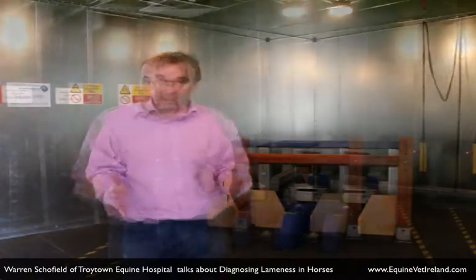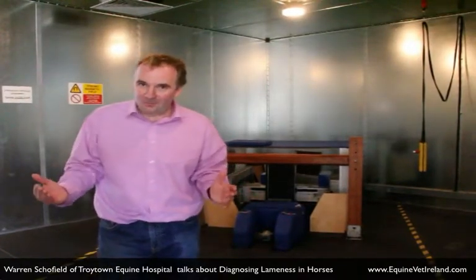This is the MRI scanning room and we use this to investigate lame horses and we scan horses' legs. If horses could talk then they could point out where their soreness and where their lameness actually originates.